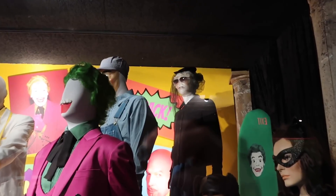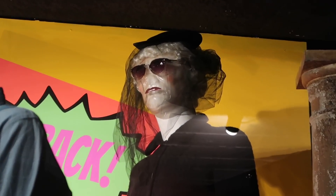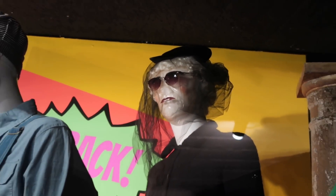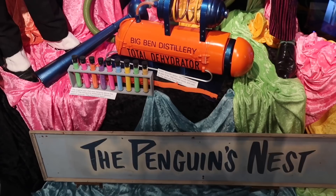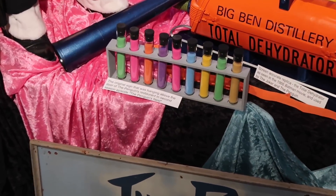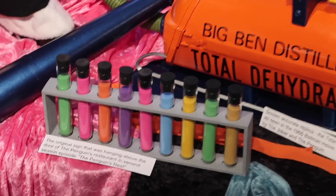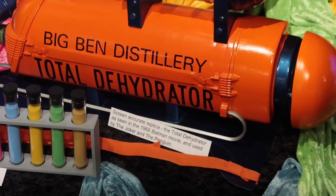Tucked away in the back is old False Face — that was the name, False Face — wearing a veil and shades, hidden in the shrouds of darkness. As I mentioned, some stuff is real and some are recreations. This Penguin's Nest sign was used in the second season episode titled, appropriately, The Penguin's Nest. But this Big Bend Distillery Dehydrator is a screen-accurate replica.